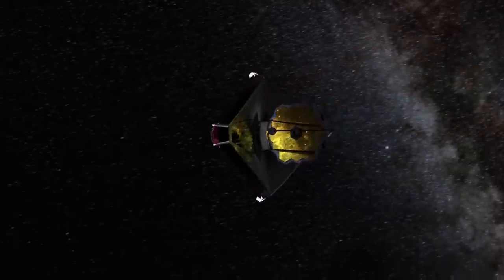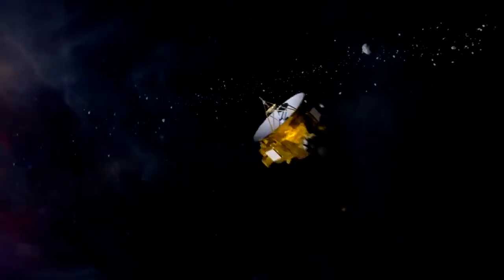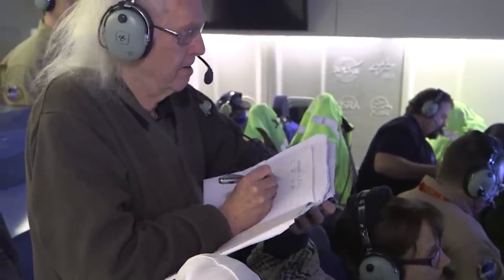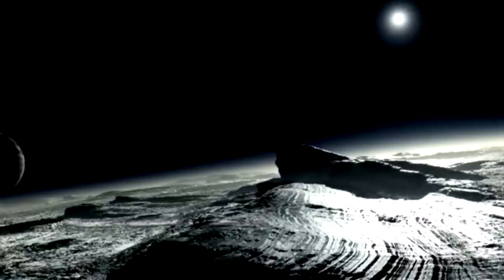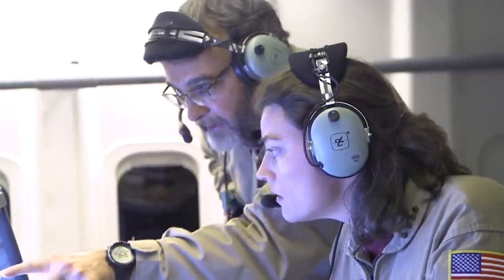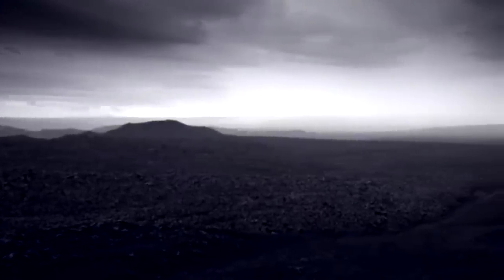In a recent space mission, the James Webb telescope joined forces with the New Horizons probe to uncover the mysteries of Pluto's surface. One image in particular caught the attention of scientists, revealing a strange object appearing to glide across the icy terrain. Despite efforts to dismiss the discovery, the image sparked the curiosity of alien enthusiasts and ufologists worldwide, eager to learn more about this otherworldly structure.